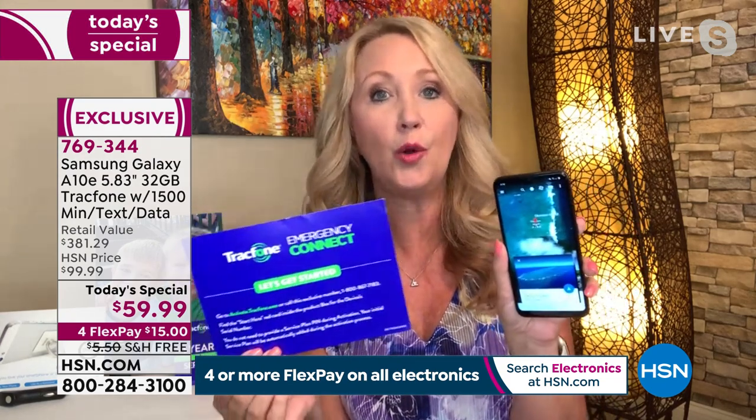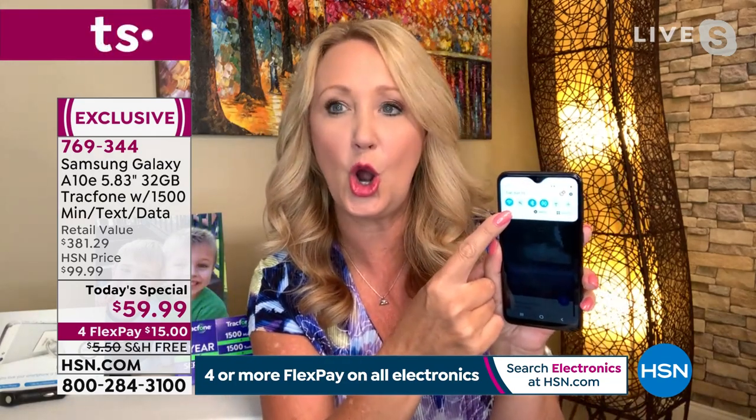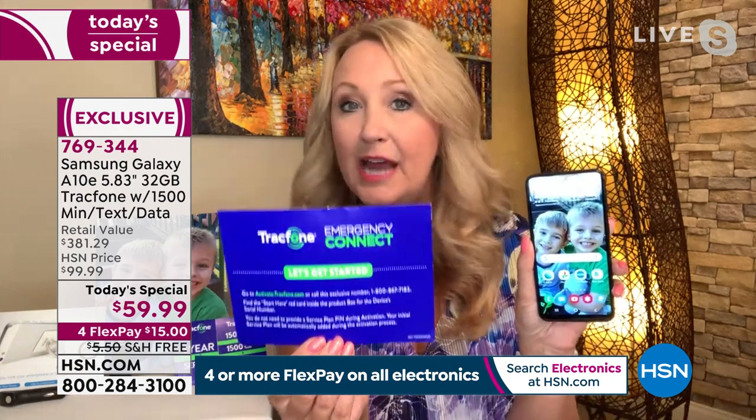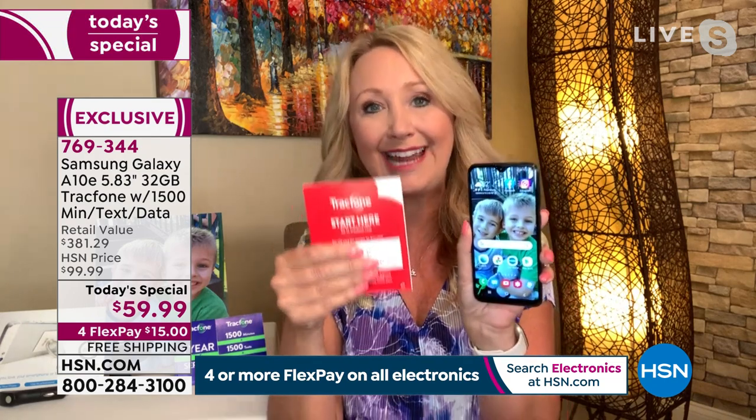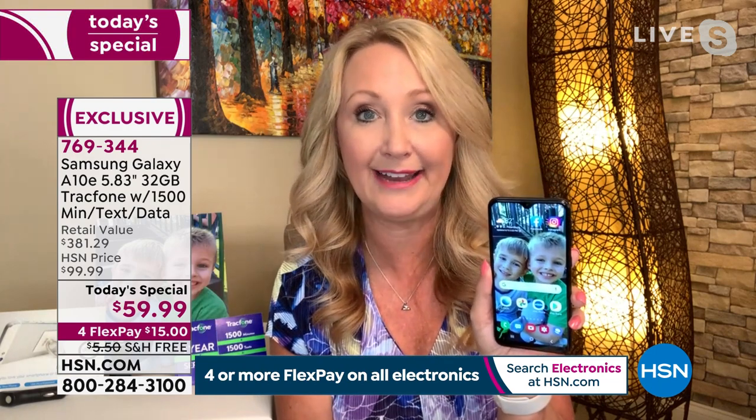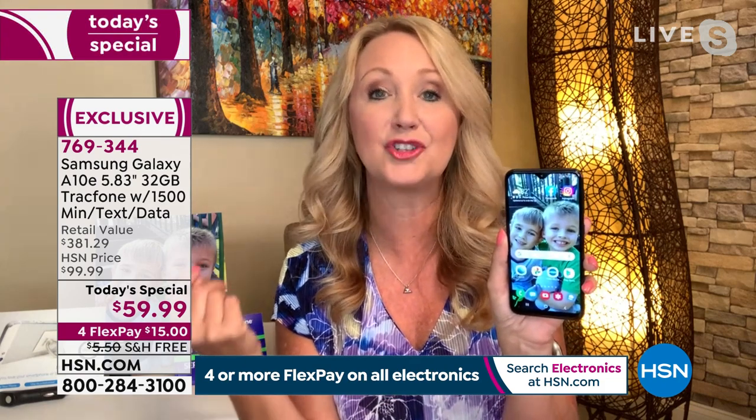You'll get a welcome package that says 'Let's Get Started,' showing you where to call or go online. If you've activated Wi-Fi, just turn it on and connect to your home, office, or coffee shop hotspot. You can activate without even using data — call from your landline or go online. Then you grab the included red card, and your data, minutes, and text messages are already loaded. You just give them your phone number to port it over, or they can assign you a brand new number in the area code of your choice.